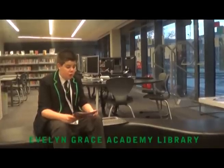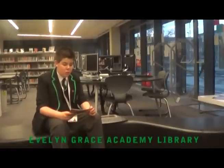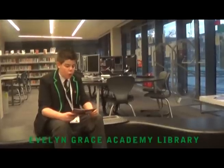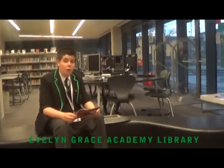The library is not just used during free time but hosts a range of lessons including English classes, research lessons, nurture groups and even philosophy. We at EGA believe that all schools should have a library and encourage students to read. Now over to Aaron.